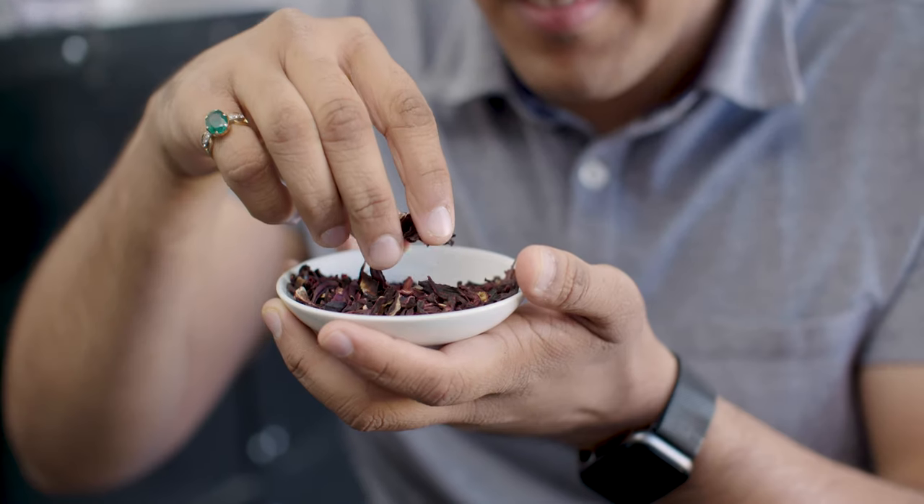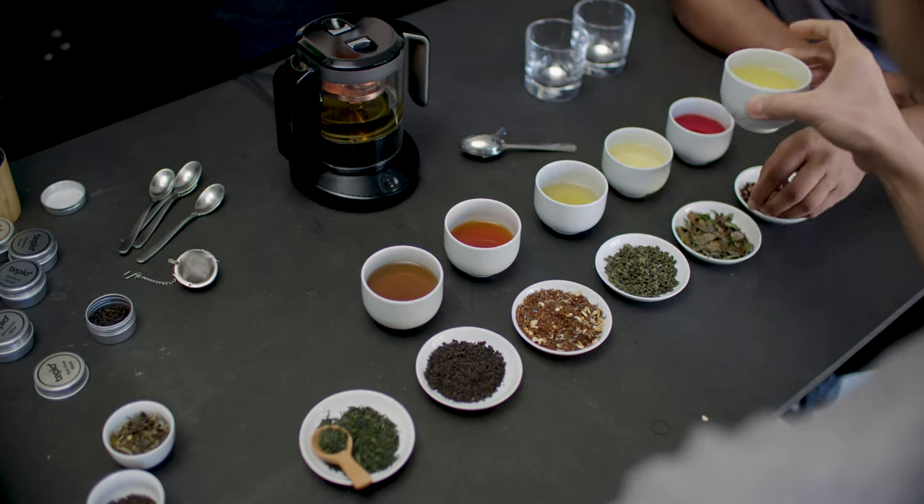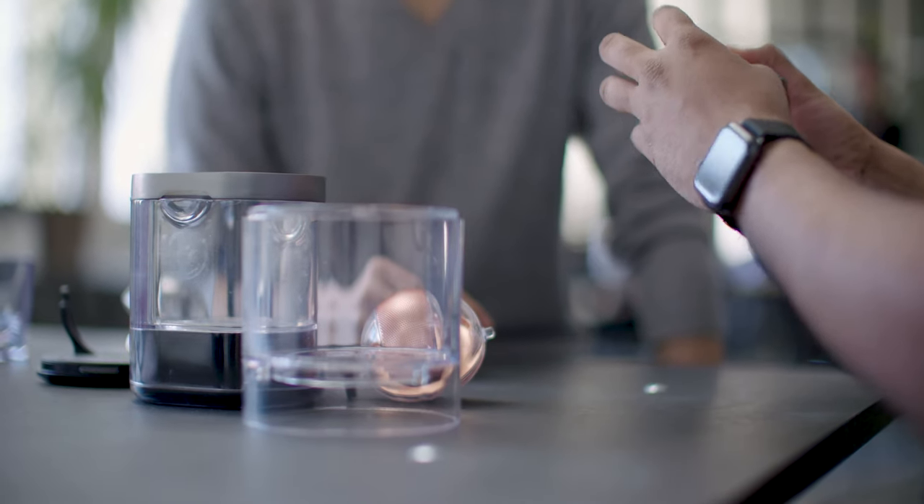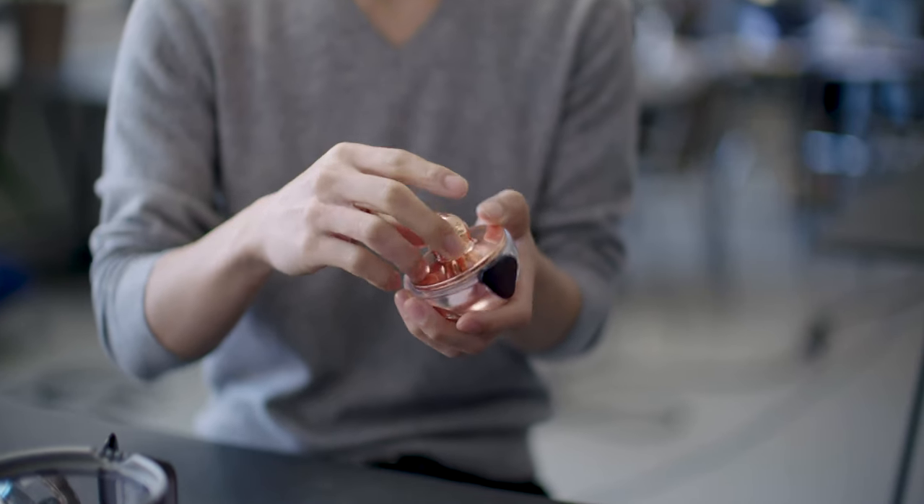Kazunori and Maya Resch met at Babson College in Boston during their MBA studies. Originally from Japan and India, tea is central to their culture. Their passion for tea inspired them to create a fully digital teapot that would enable everybody to enjoy the perfect cup of tea.